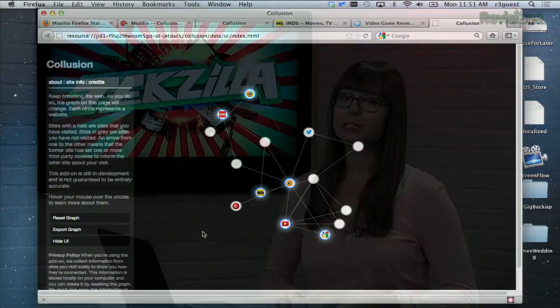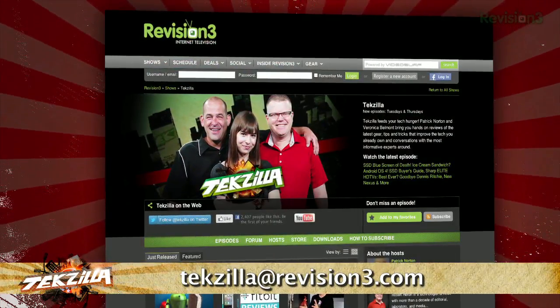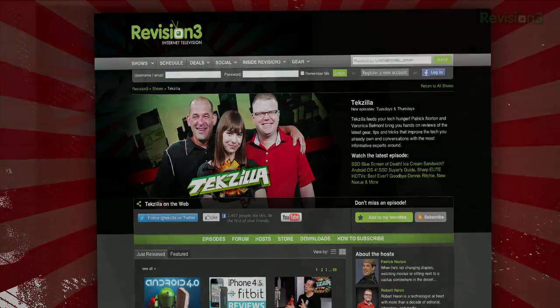So stay aware of who is following your moves online with Collusion. Now, if you've got a tip for us to pass along to the rest of the TZ crew, email us at techzilla@revision3.com. And as always, techzilla.com is the place to find more tips, tricks, product reviews, and how-to's.